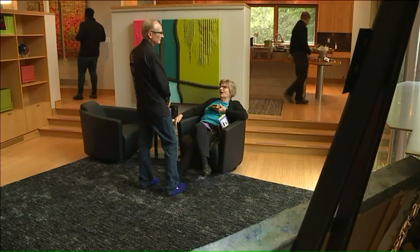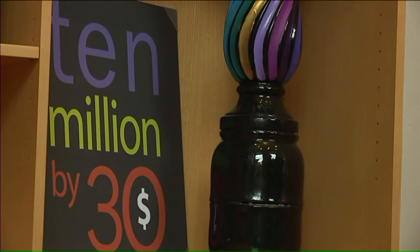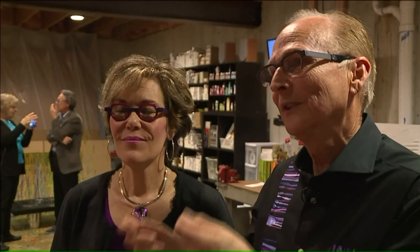Now, on the eve of his 25th birthday, Jeff is announcing a lofty personal fundraising goal. My goal is to raise $10 million, which I am currently at 4.1, but to raise $10 million by the age of 30. And he's going to use these paintings to make it happen.